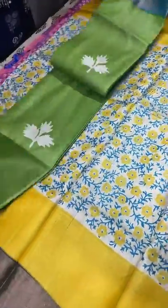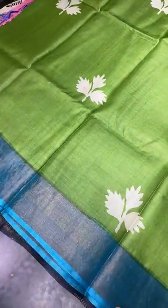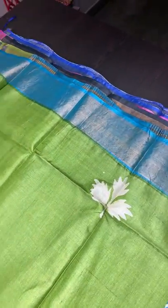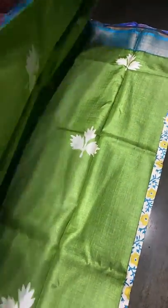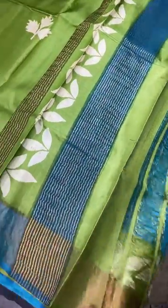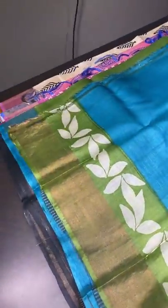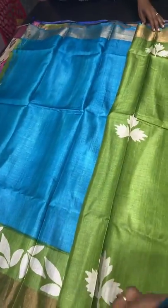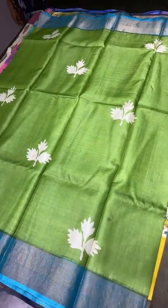The next sari is olive green with blue combination, featuring maple leaves design prints in cream color. The zari borders are in blue base — a bright ananda blue. The sari is completely in olive green with a pallu in green and blue combination, zari lines and block prints in the pallu. The contrast blue blouse piece also has an elegant printed design which can be used for any pattern or sleeve work.